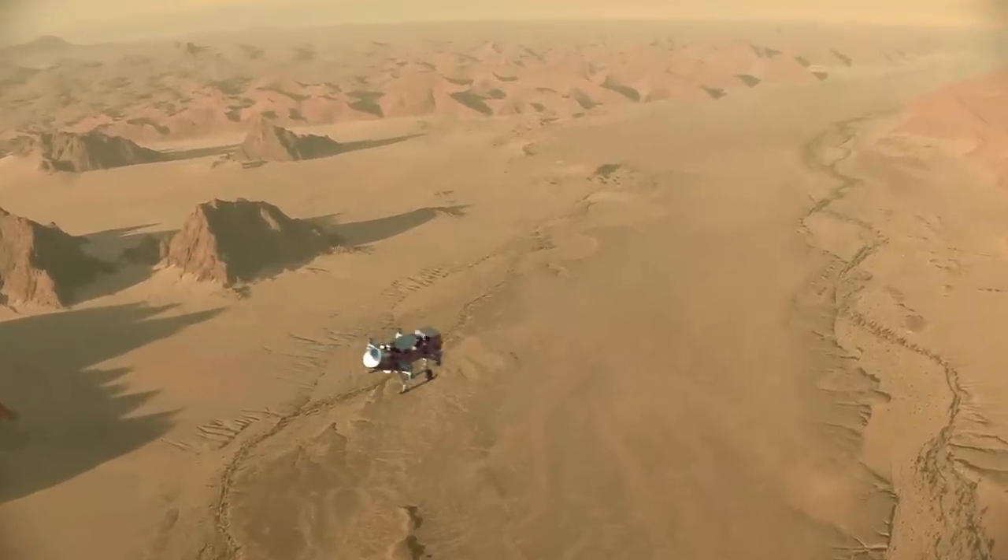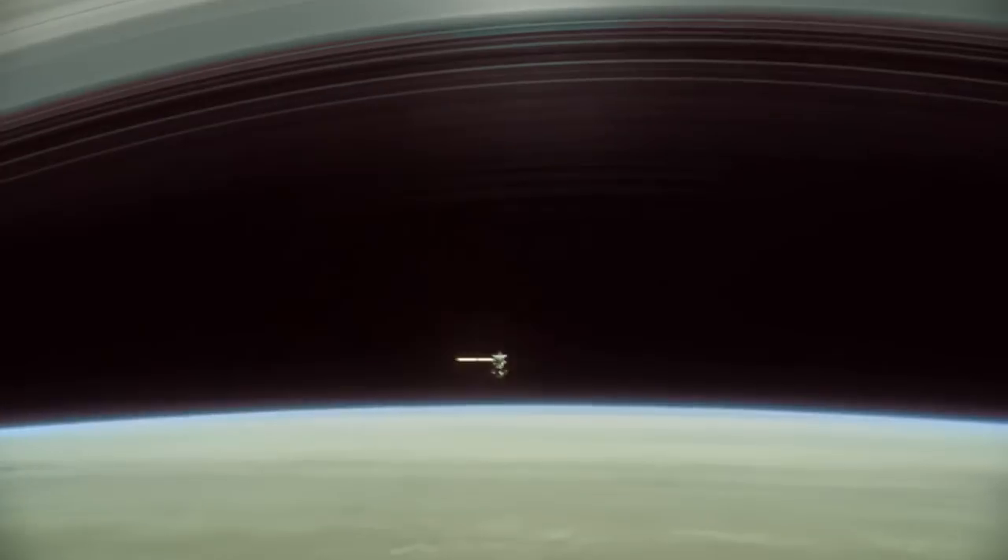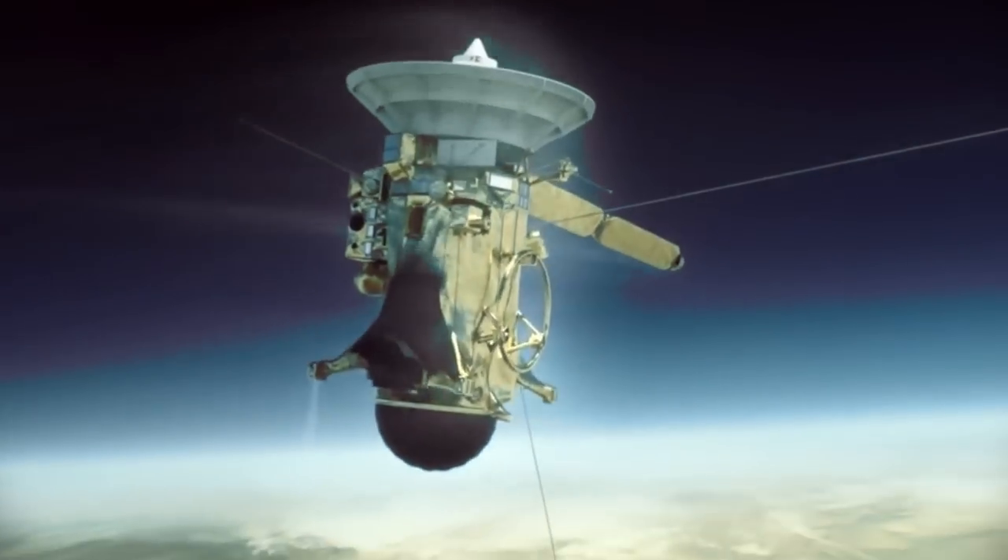Following a 2026 launch, Dragonfly will arrive in 2034 and will eventually travel 108 miles around Titan, with the intention of furthering the Cassini mission. In September 2017, Cassini intentionally plunged itself into Saturn's atmosphere, marking the end of a 13-year mission.